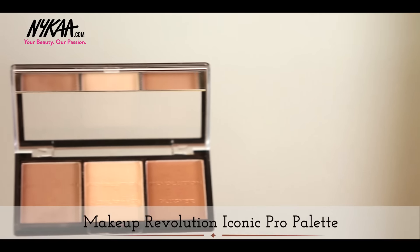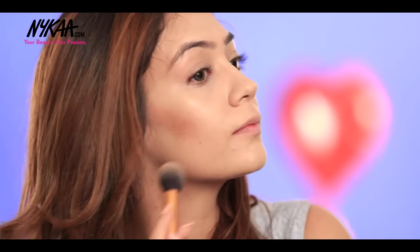Keeping my brunch date look in mind, I'm going to do a soft contour look. I'm going to sculpt my face using Makeup Revolution Iconic Palette which has a blush, bronzer and a highlighter in the shade Golden Hot.